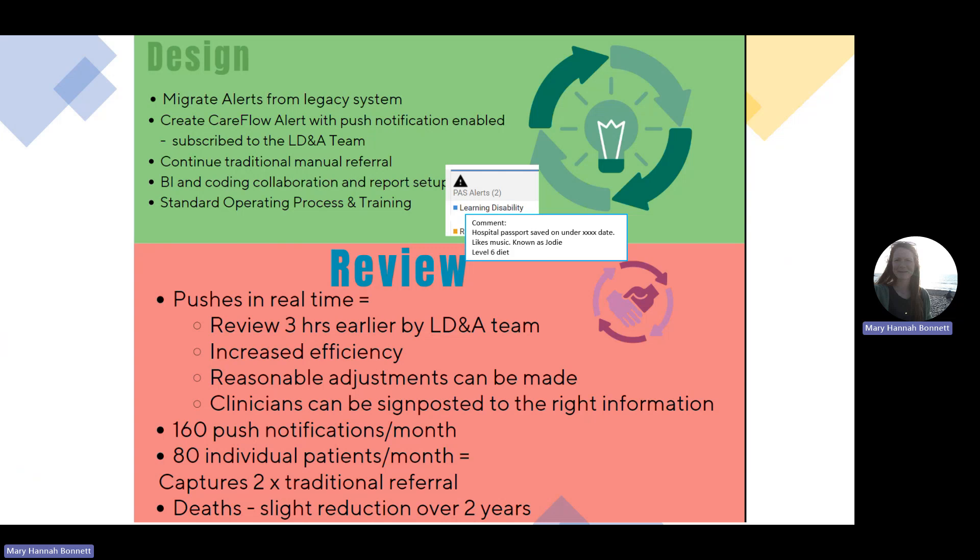We found that there were 160 push notifications per month, consistent month on month, with 80 individual patients per month. This captures more than twice the traditional referral method, and we have early data to show a slight reduction in deaths over two years. Many thanks.